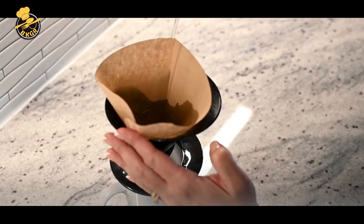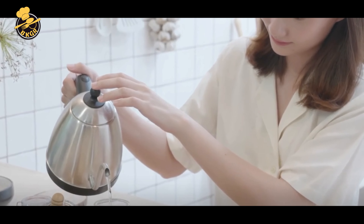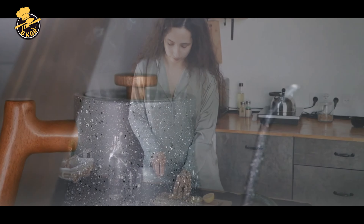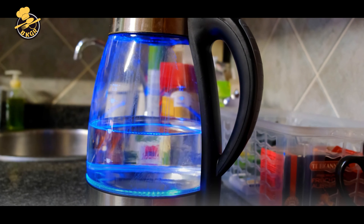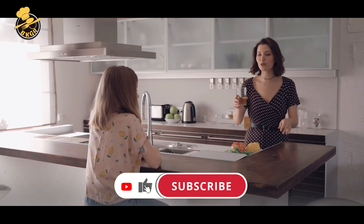That's why we've tested and reviewed dozens of electric kettles, looking at factors like speed, capacity, durability, ease of use, and style to help you make an informed decision. Whether you're a tea lover, coffee addict, or just need to boil water for your daily routine, we've got you covered. So let's dive in and find out which electric kettle is the best fit for your needs and budget.